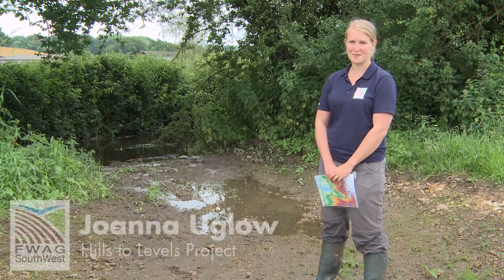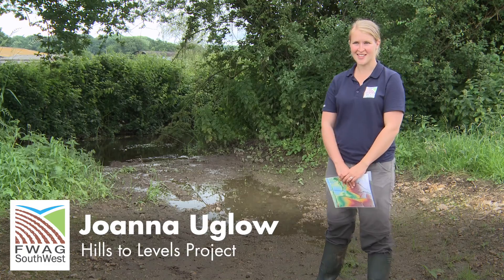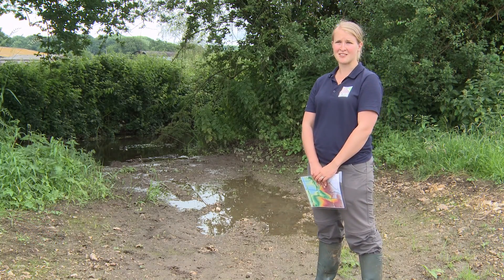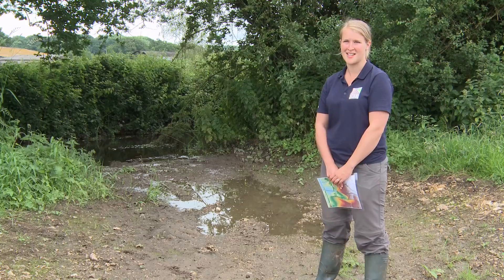My name's Joanna Uglow. I work for the Farming and Wildlife Advisory Group Southwest and we're helping to deliver the Hills to Levels project. The aim of the project is to reduce both regional and localised flooding within Somerset, with the message that every field, every farm and every stream has a part to play in flooding.